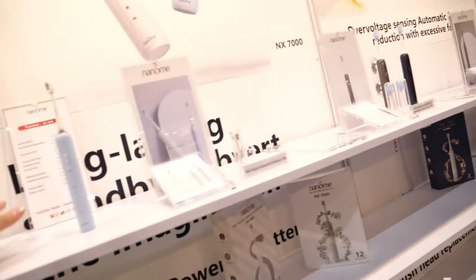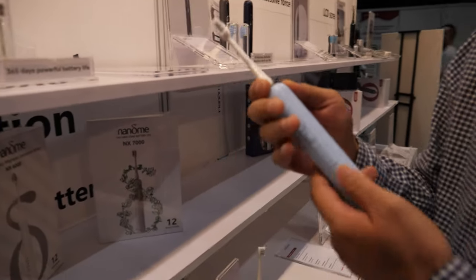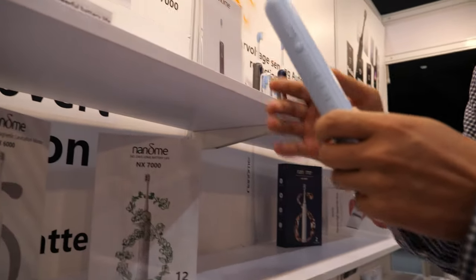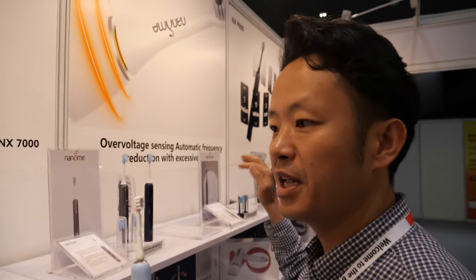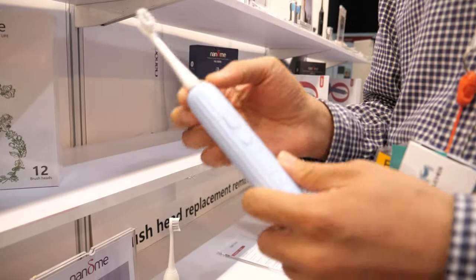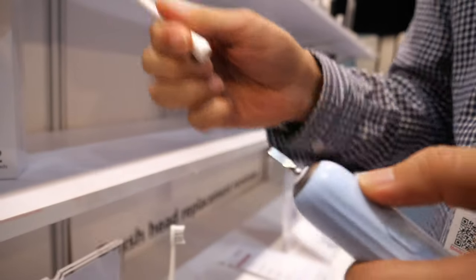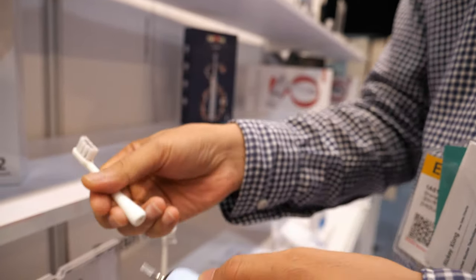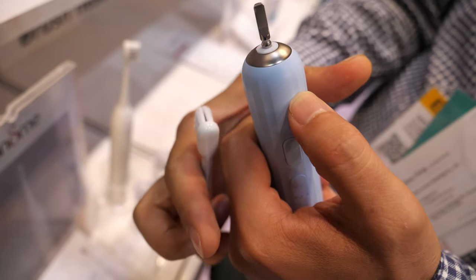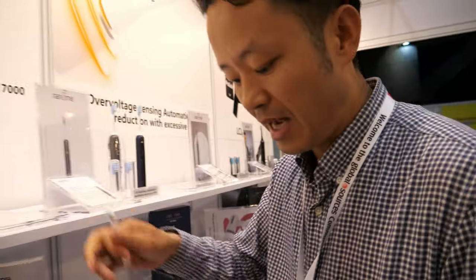There are different technologies in the toothbrush. Why does it look like this? We have several models from entry level to higher levels. The reason we make it a round head is because when you wash, water will stay in a flat head. With a round head, when you finish washing, the water drains easily. You don't have to clean inside.